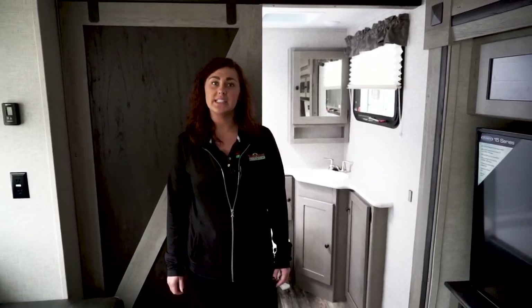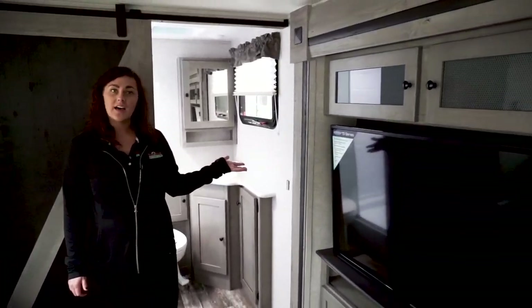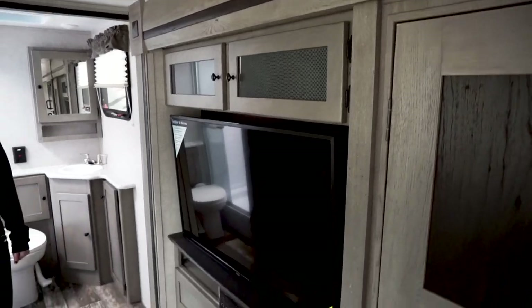The decor in here is called patina. As you can see, it's really light, which makes it look more spacious in here.